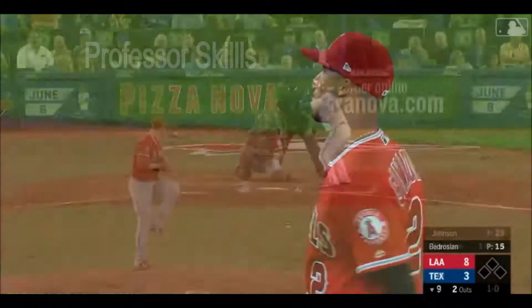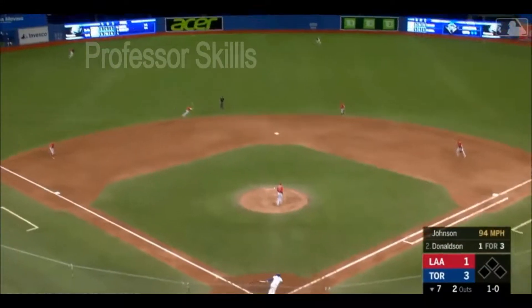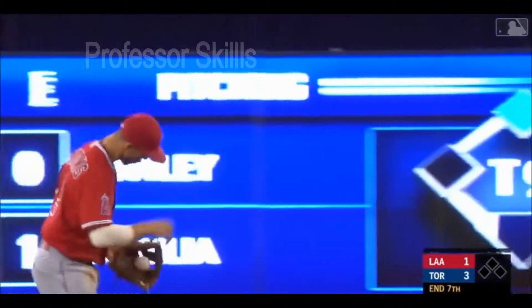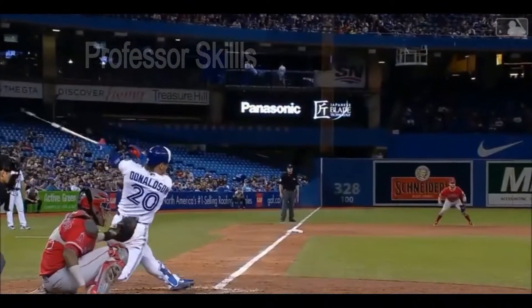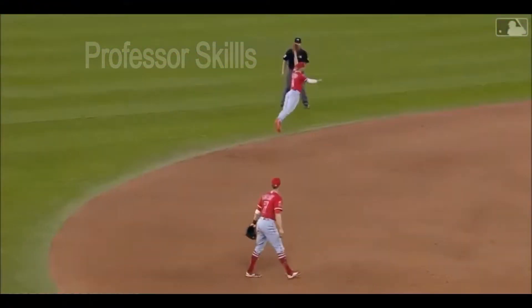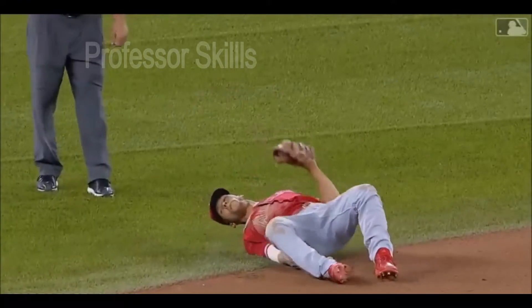That's outstanding. Donaldson lines one and blown by Andrelton Simmons — what a catch! Unbelievable. That ball was by him. That's like a slap shot from like 20 feet away and a goalie making a save. And Simmons shows why he's the best in the business.